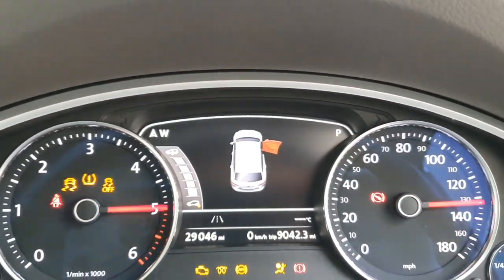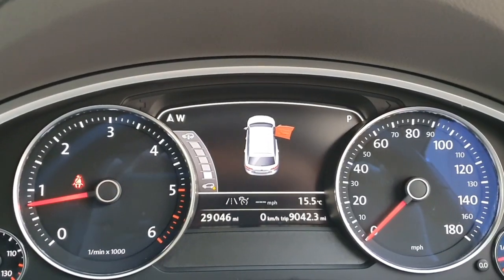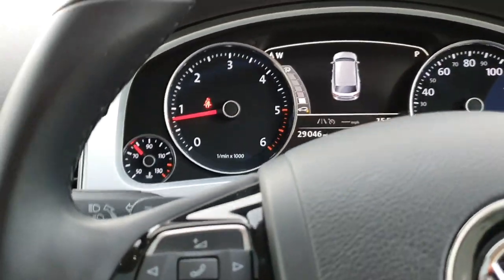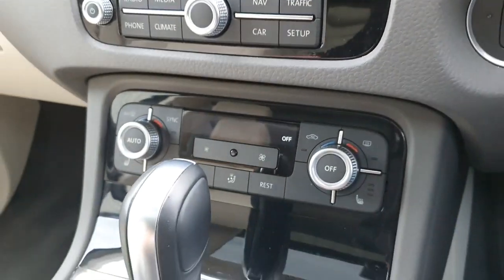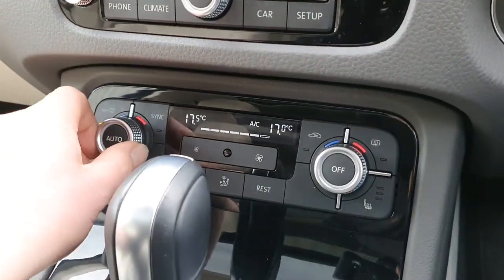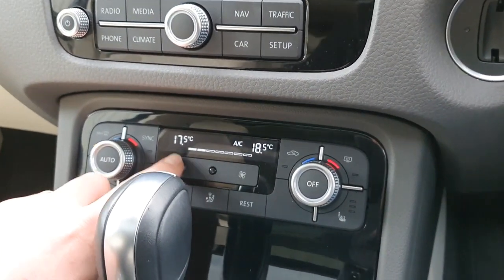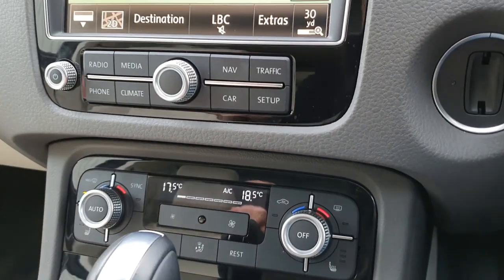We'll press start-stop and the car pops into life. You can see the mileage today is just over 29,000 miles. If we come across here, we have dual-zone climate control - separate temperatures for driver and passenger, set up through here.